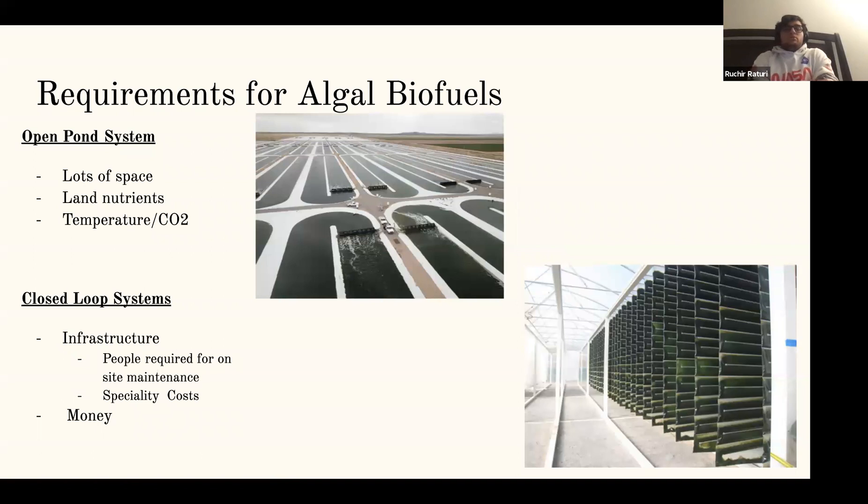When it comes to growing algae, there are two ways you can do it, each with their own requirements. The first main way is using an open pond system, which is like a farmland where you let it grow out. The requirements for this are that you need a lot of space — up to four hectares to be feasible. That land needs to have a lot of nutrients, the temperature has to be around 12 degrees Celsius, and you also need a lot of CO2, more than what's regularly in the atmosphere.